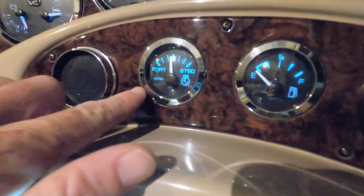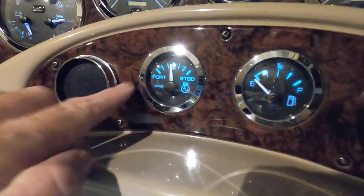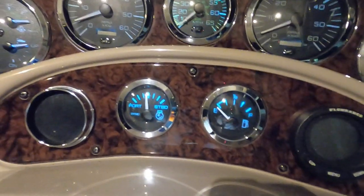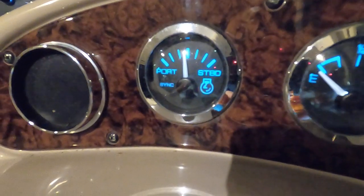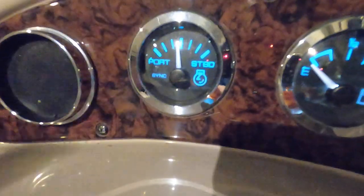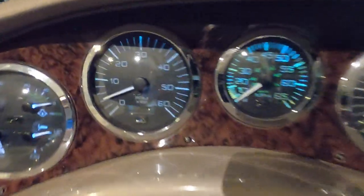This is an engine synchronization gauge. When you're running with twin engines, your throttles are not always completely fine-tuned — if they're in the same position, one engine could have a higher RPM than the other. This is basically a shortcut gauge where you can quickly see if one engine is lagging behind the other and give it a little more gas. What you want to do is try to keep that needle in the middle — a quick reference point so you're not having to go back and forth looking at the tach while paying attention to where you're going on the lake.